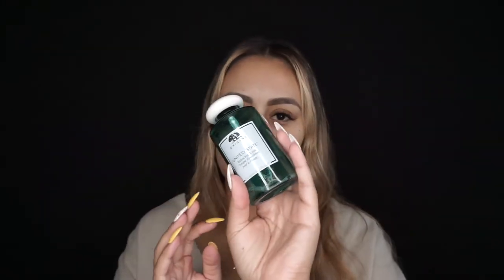I have my eyebrows microbladed and I also have eyelash extensions on right now, so that makes it so much easier as well. I'm going to start with my toner just to balance the pH of my skin. This is the Balancing Toner from Origins.